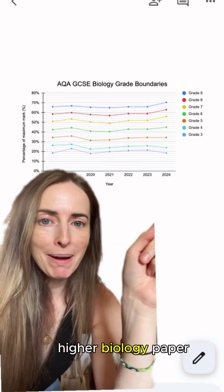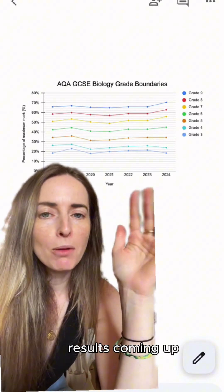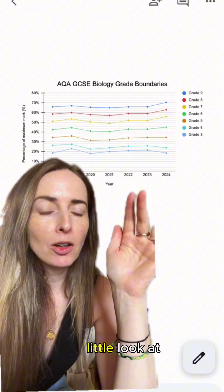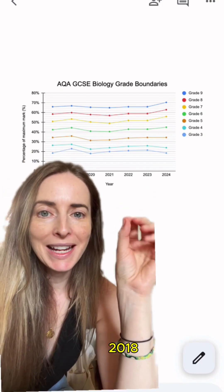If you did the GCSE AQA Higher Biology paper this year, with results coming up, you might be starting to think about grade boundaries and what grade you're going to get. So let's have a little look at grade boundaries from 2018.